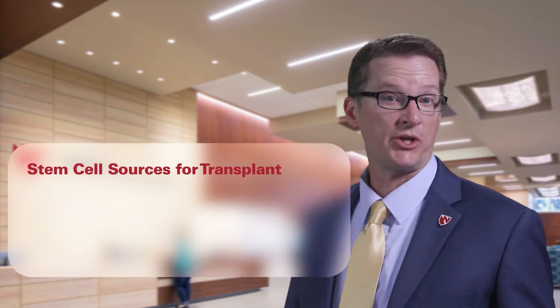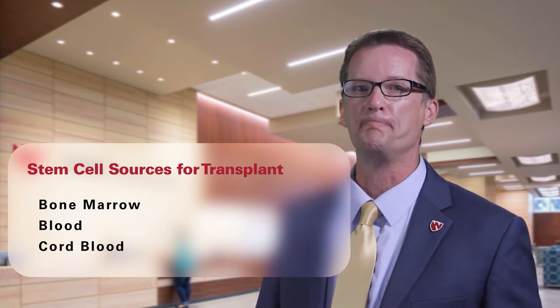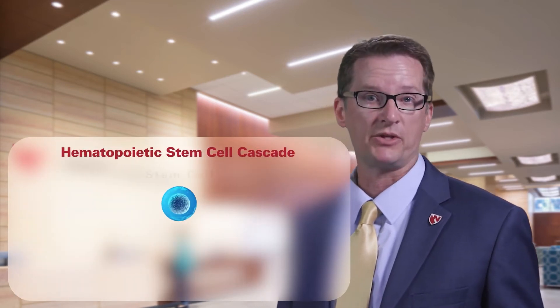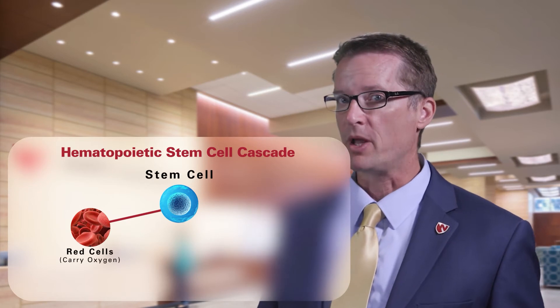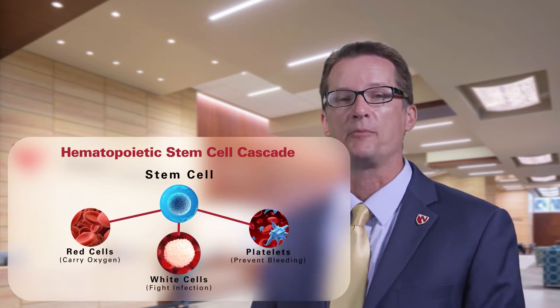There are three stem cell sources for transplant. Cells can be collected from bone marrow, from peripheral blood, or from umbilical cord blood. Stem cells are immature cells that mature and divide to make the important cells for your body to function. They make up the red blood cells that carry oxygen, white blood cells that help fight off infections, and the platelets that prevent your body from bleeding.